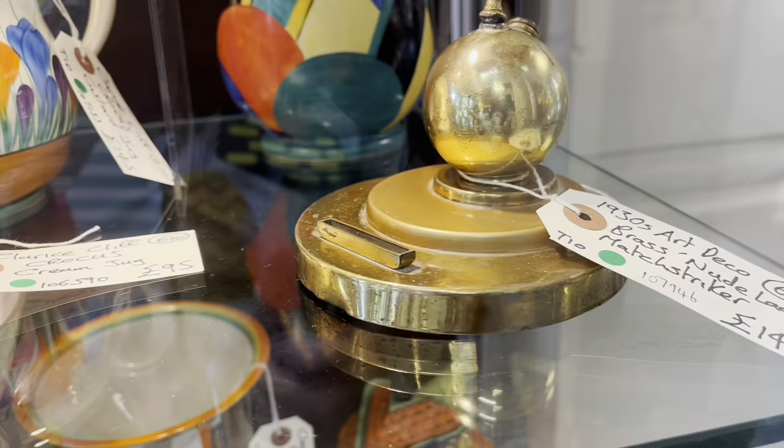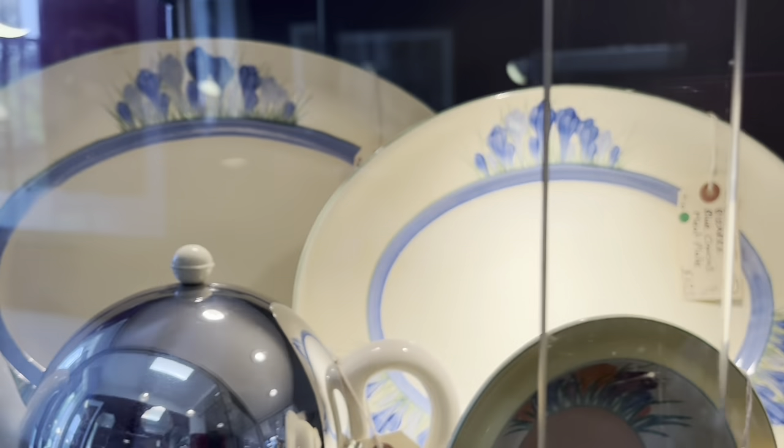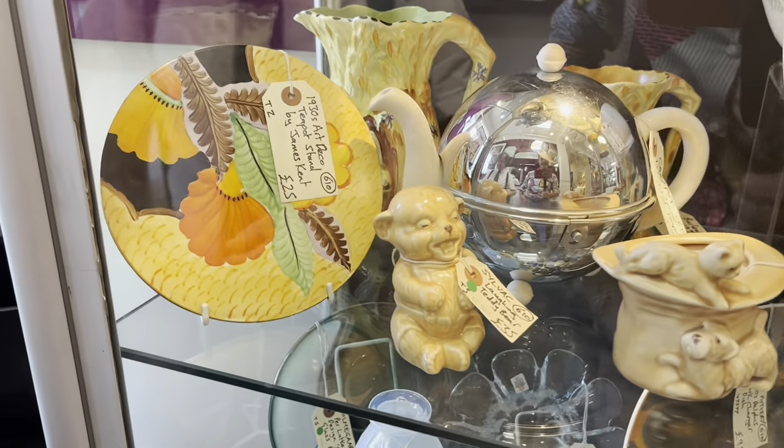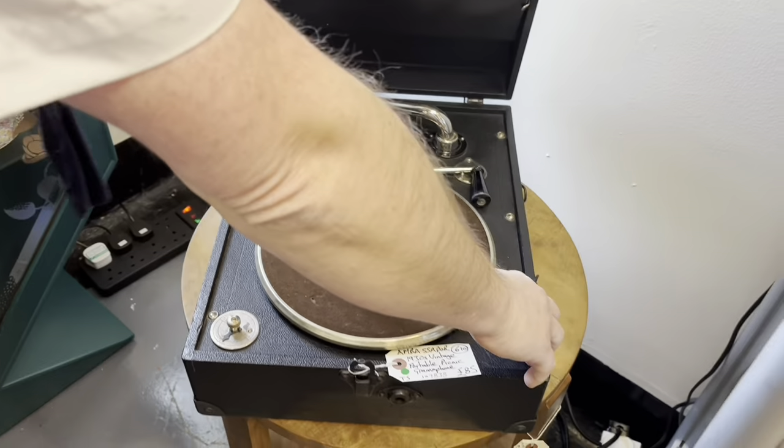Blue Crocus - quite rare. You don't see the blue very often. I'm trying to buy a few more bits. I've got Retro in there as well. A bit of Retro. Nice gramophone. That's cool, isn't it? I sell these quite well.